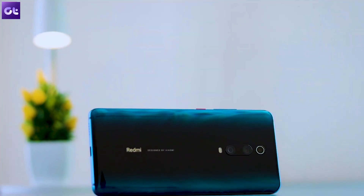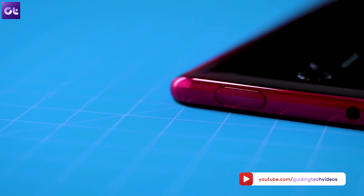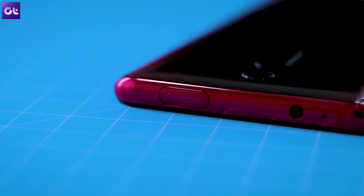That sums it up for this video. What do you think about these cool new MIUI 11 features? Do you think Xiaomi should have added something more? Share your thoughts in the comments below and make sure to hit the like button if you liked the video. This is Abhijit signing off and I'll see you guys in the next one.